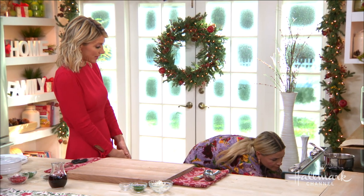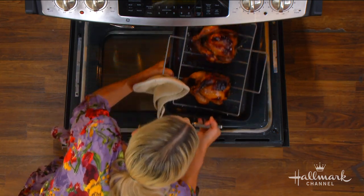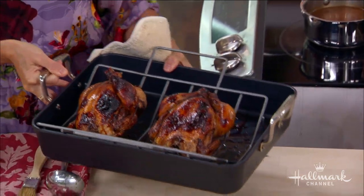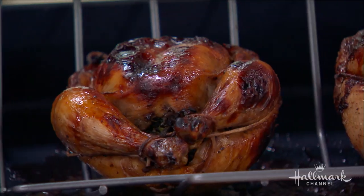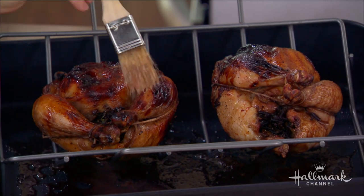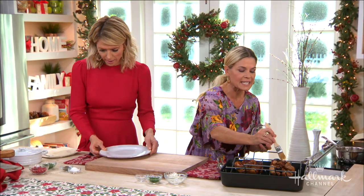As it's cooking, you continue to baste in order to make that skin so crispy and delicious — that's the secret. Every 15 to 20 minutes you baste with the pomegranate juice, just taking it and basting the juice right on top of the Cornish hen. It just gets really crunchy, crispy, glazy, and yummy.